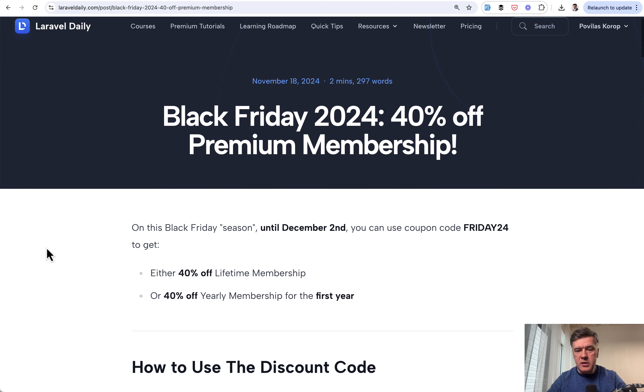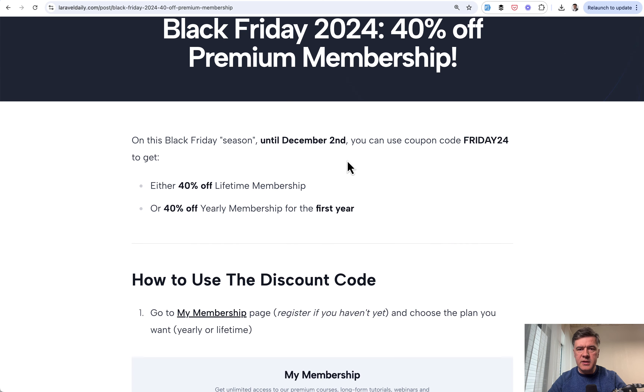But now, what do we have as a regular discount? This Black Friday season, until December 2nd, the coupon code FRIDAY24 will give you 40% off — either lifetime membership or yearly membership for the first year.